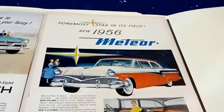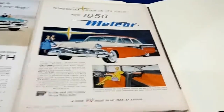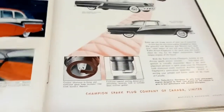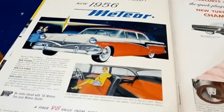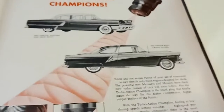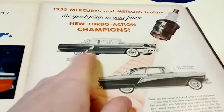Look at this gorgeous '56 Meteor Rideau Sedan. I've been buying McLean's magazines for many years and never had the luck of finding so many Canadian car ads in one collection — everything else was very sporadic. And here's a spark plug ad for Champion featuring a Meteor Rideau Crown Victoria, no less. There's the Monarch too — I have two or three Monarch ads you're going to see in a moment.